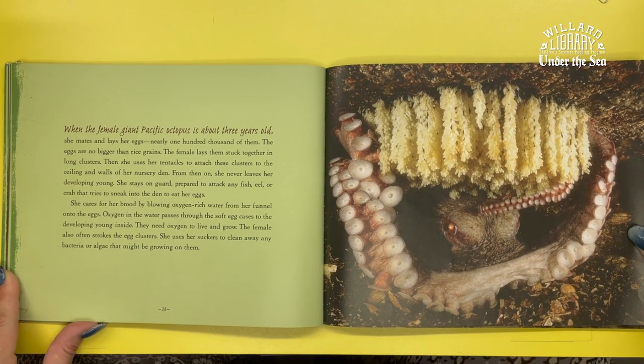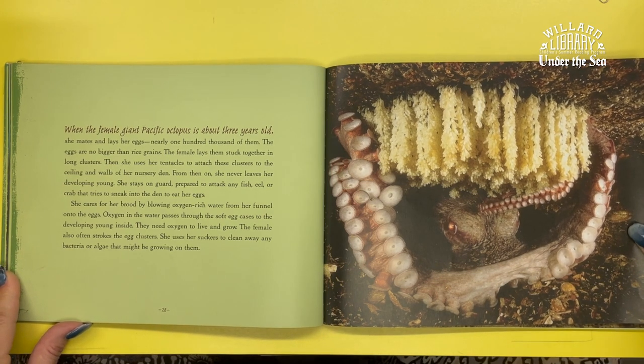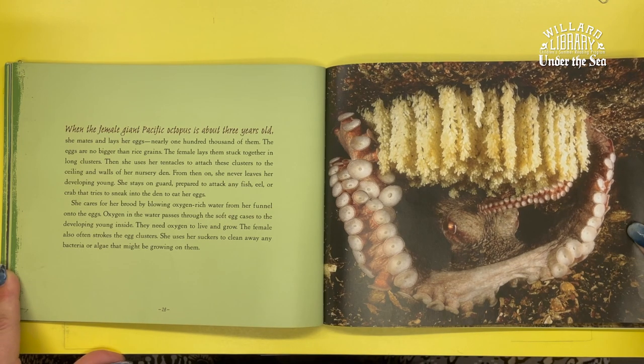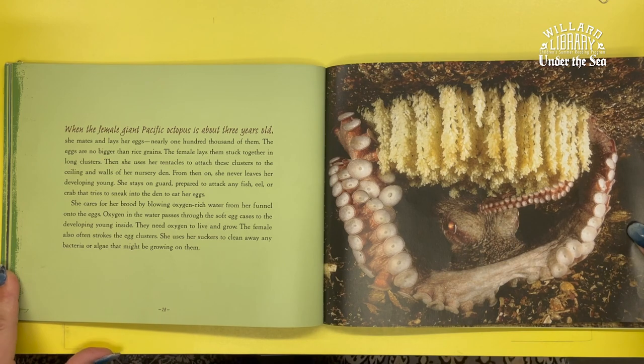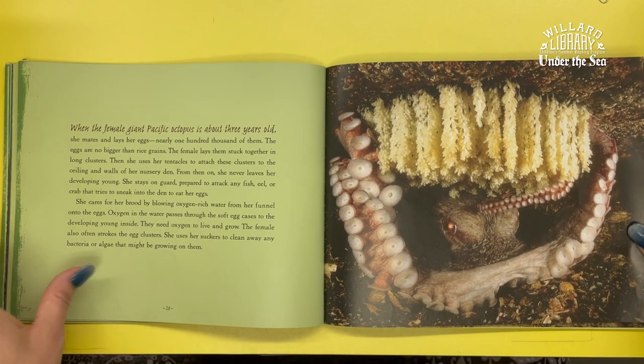She cares for her brood by blowing oxygen-rich water from her funnel onto the eggs. Oxygen in the water passes through the soft egg cases to the developing young inside — they need oxygen to live and grow. The female also often strokes the egg clusters, using her suckers to clean away any bacteria or algae that might be growing on them.